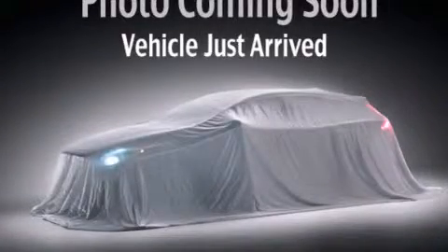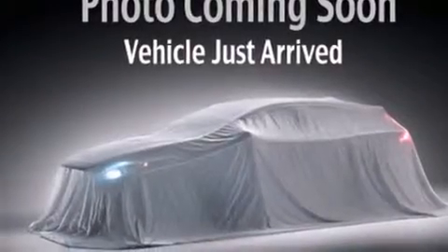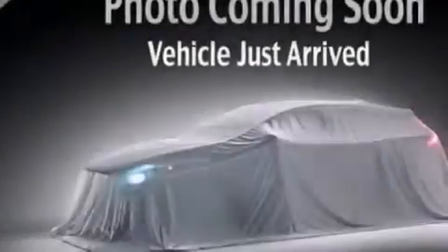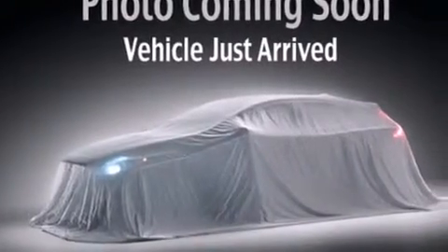This is a brand new 2014 Kia Sorento, functional utility for a modern lifestyle. It has a 2.4 liter 4-cylinder engine, a 6-speed automatic transmission, and all-wheel drive.